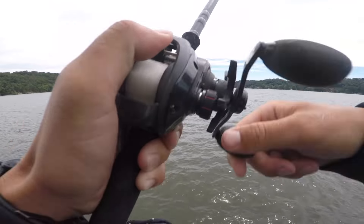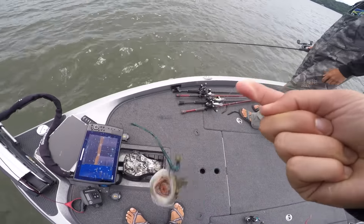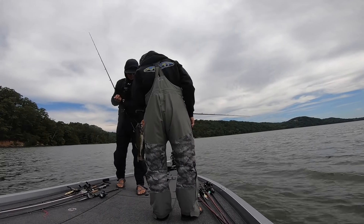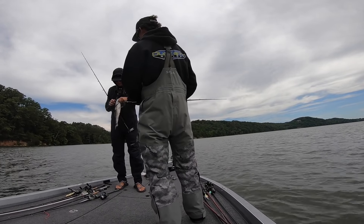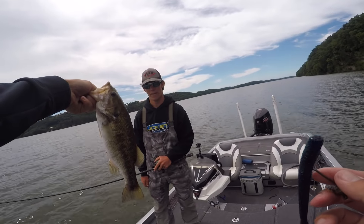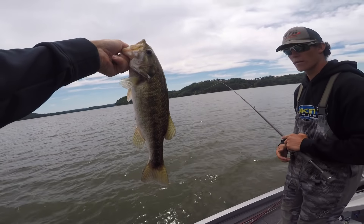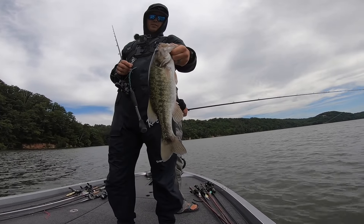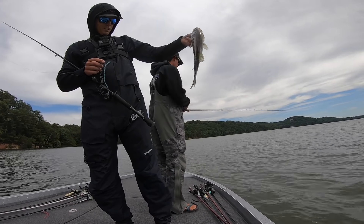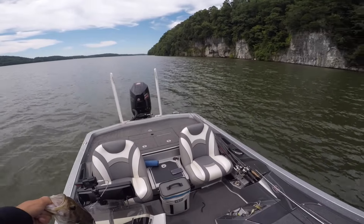Tiny. Spotted bass — or is that a smallmouth? I don't know what that is, looks like a mixture. Look at his... look how deep they are. His insides are coming out. Is that a smallmouth or a spot? It's pretty. I think it's a smallmouth because of how brown it is. Alright guys, drop a comment below — is this a spotted bass, a smallmouth, or a mixture? I've got no clue what that fish is. The top half looks like a spot, the bottom half looks like a smallmouth.